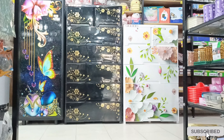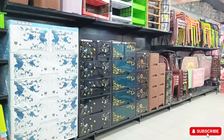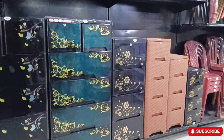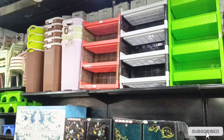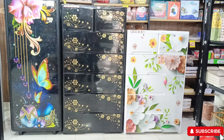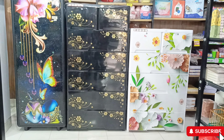In this video about wardrobe collection, we will look at wardrobes suitable for family use. For family occasions, both large and small wardrobes are available. I will show you which wardrobes are the most beautiful in color and design.